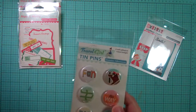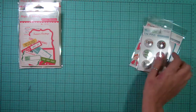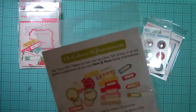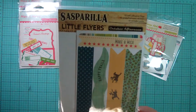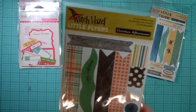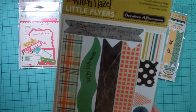From Travel Girl, we got the Tin Pins. From Farm Girl, we got the Tid Bits. And from Sarsaparilla, we got the Little Flyers. And from Witch Hazel, we got the Little Flyers — they're super cute.